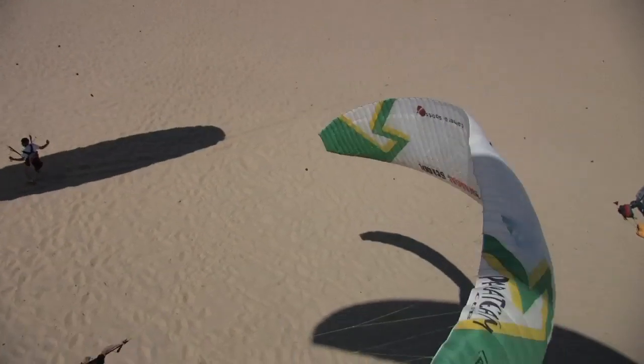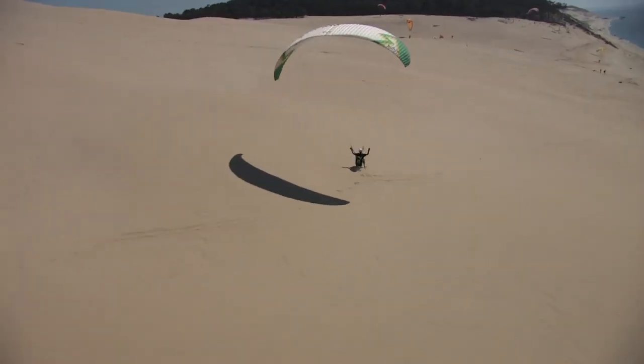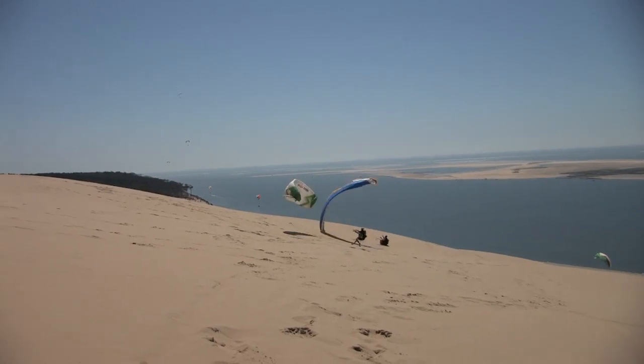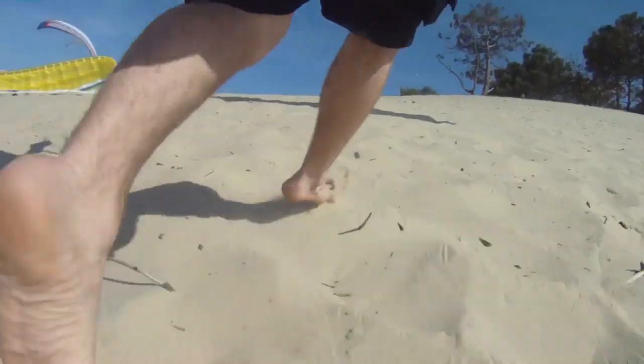Waga is a radical path — we make maneuvers close to the ground. We try to attack the planet all the time. To practice waga, we fly when it's more windy, so we need special equipment: smaller size and faster. It's like freestyle close to the ground.